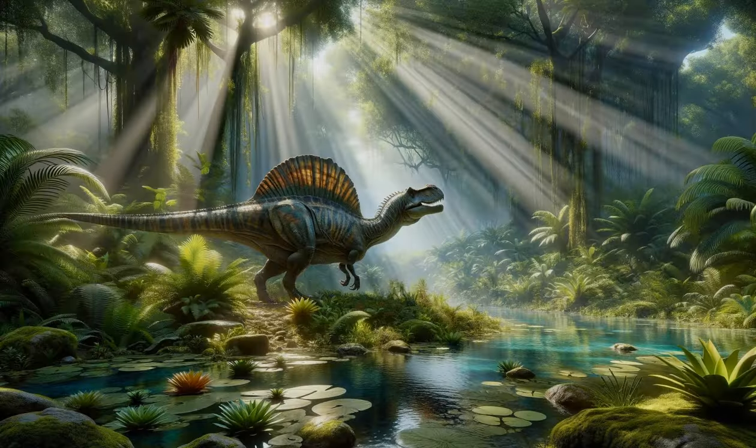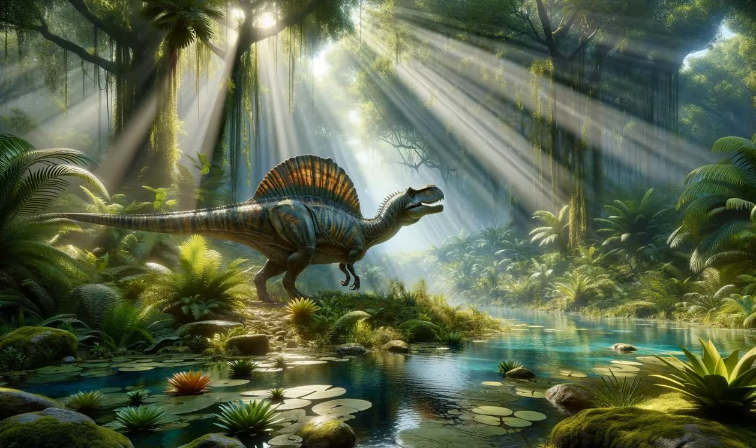The Mysterious Spinosaurus. The Spinosaurus captures our attention next, known for its large sail on its back and its role as a semi-aquatic predator. This intriguing dinosaur, which could live both on land and in water, fascinates many children. It's the largest known carnivorous dinosaur, even larger than T-Rex, and its conical teeth and long, narrow skull were perfect for catching fish.